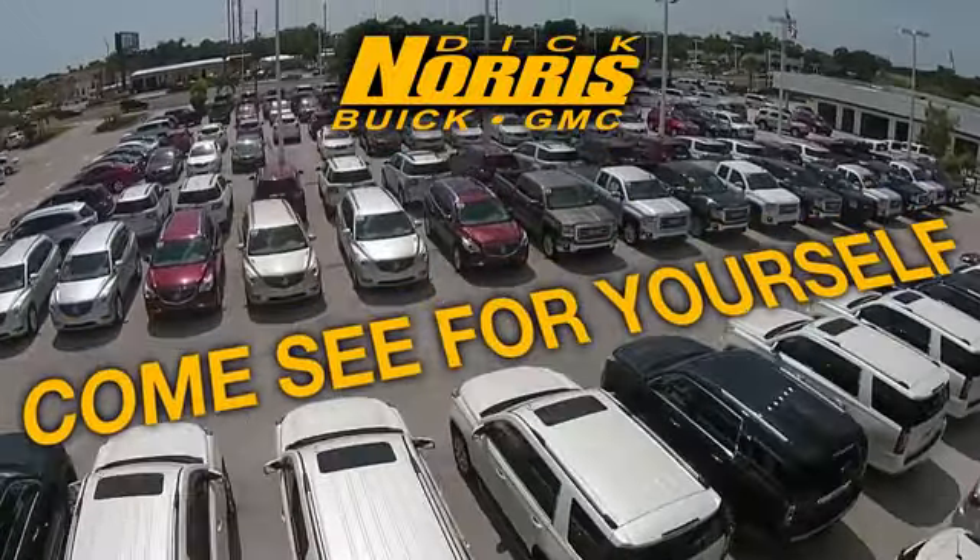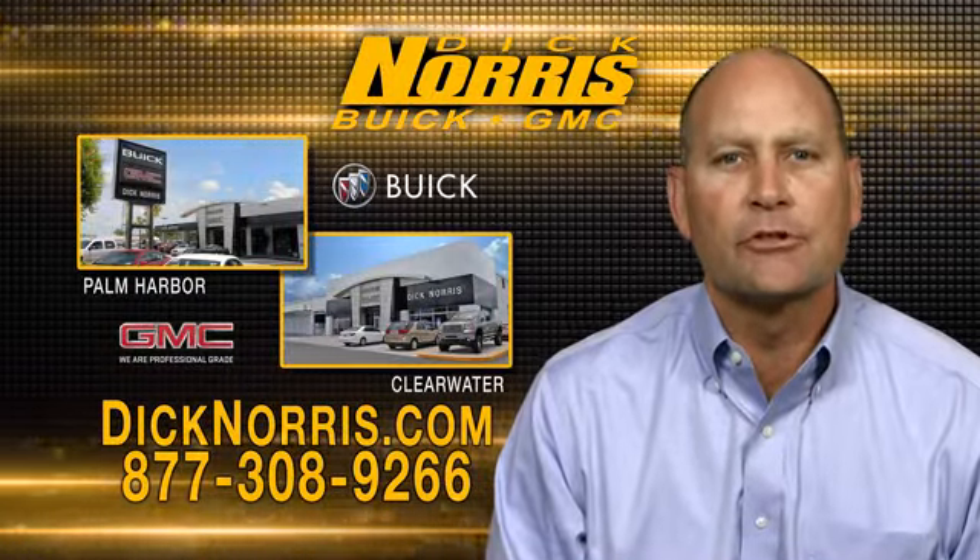So come see for yourself. As a high volume dealer, we have what you're looking for.